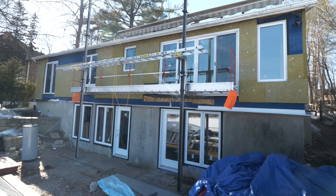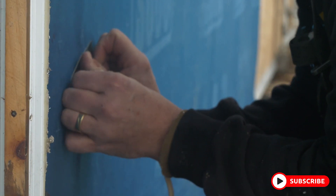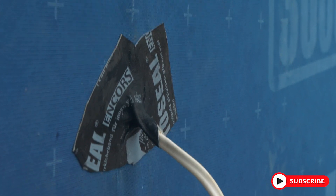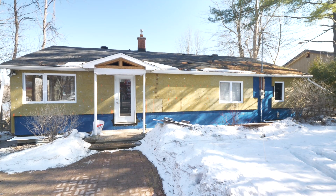Today's video is brought to you by Rockwool and 475 High-Performance Building Supply. Thanks to them, we continue to create great content for you right here on The Conscious Builder YouTube channel.